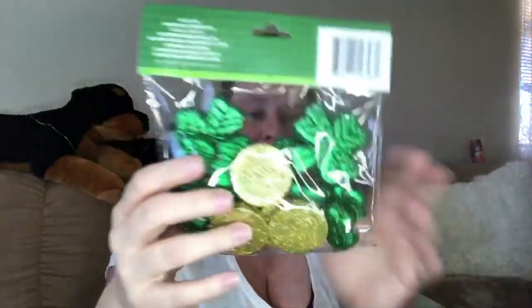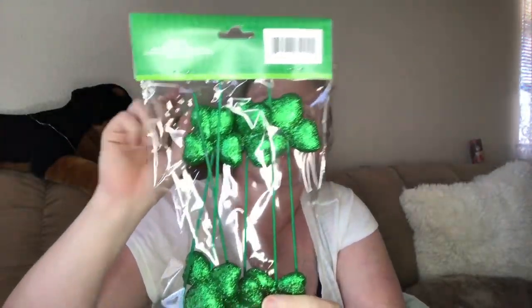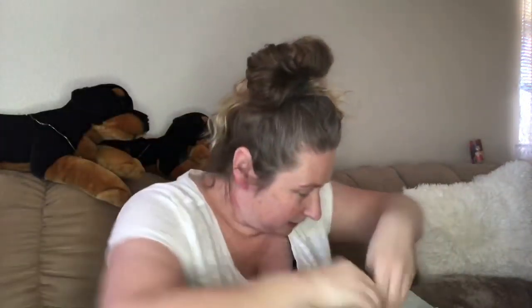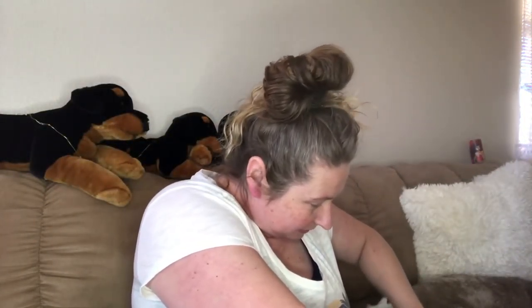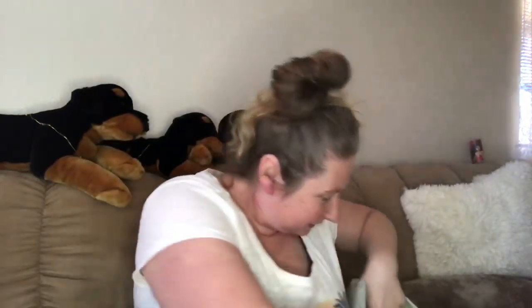I got these little foam pieces - it has the clover and the little coins. The little shamrock picks, the little coins, and the little pot. I got another bag of the coins.